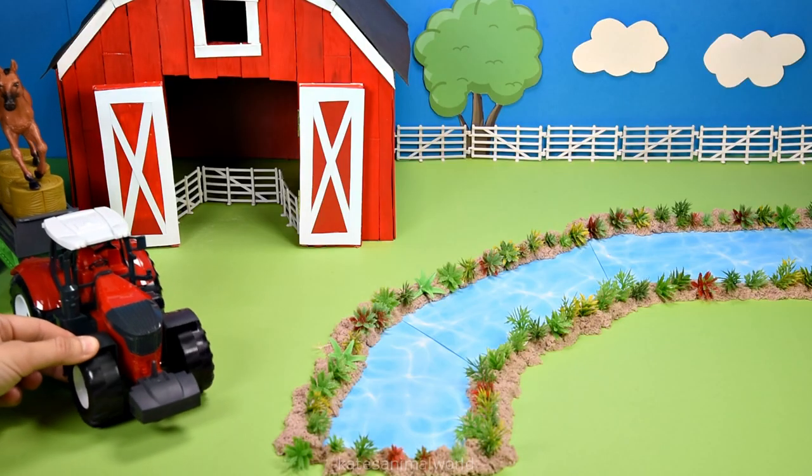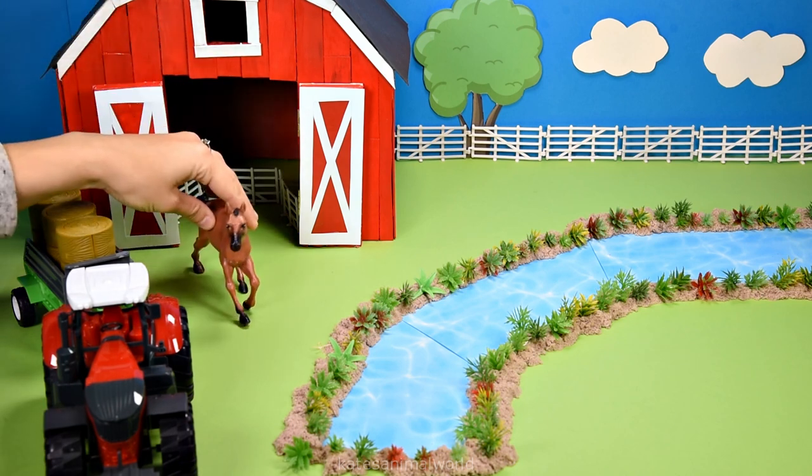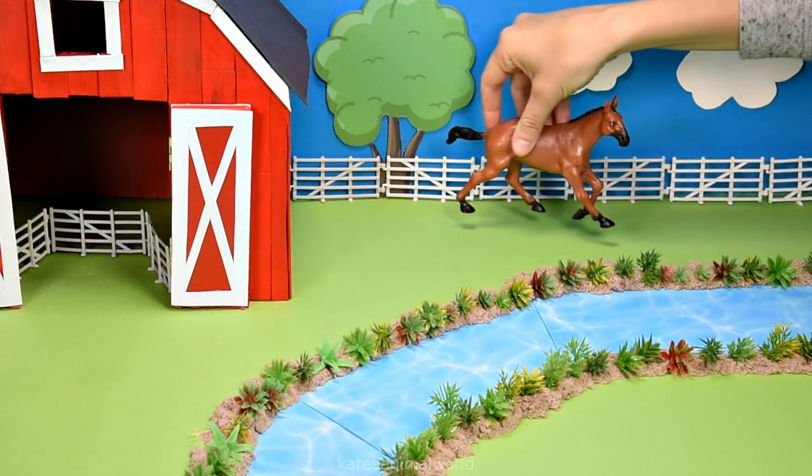We've got our first animal. It's a brown horse. Let's pop the brown horse over here next to the white fence.